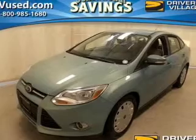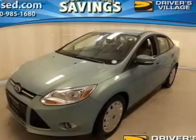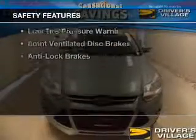Additional features include privacy glass, air conditioning, power windows, power mirrors, and power steering. Safety was made a priority with these features.